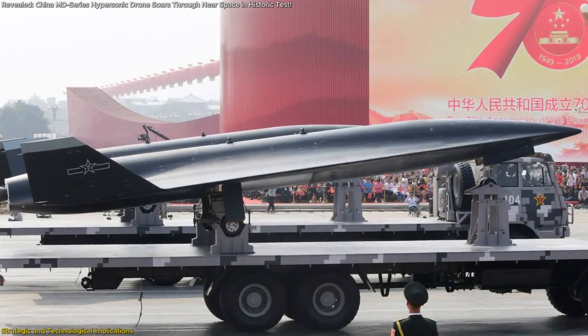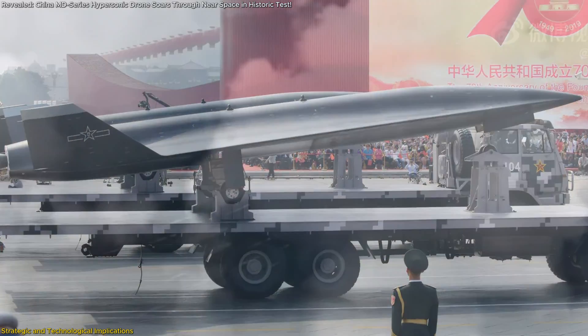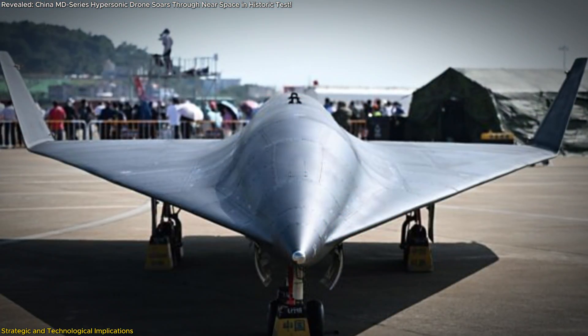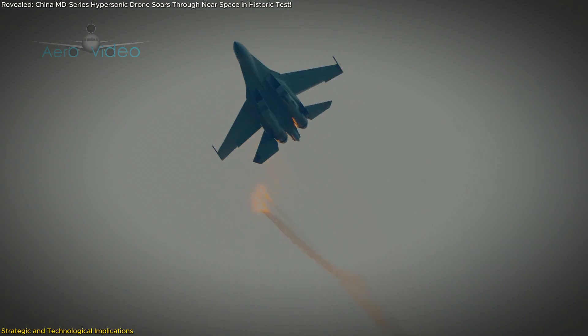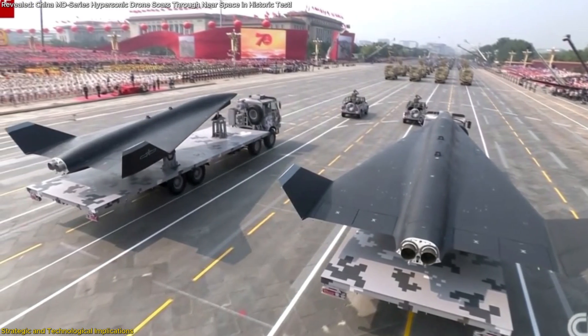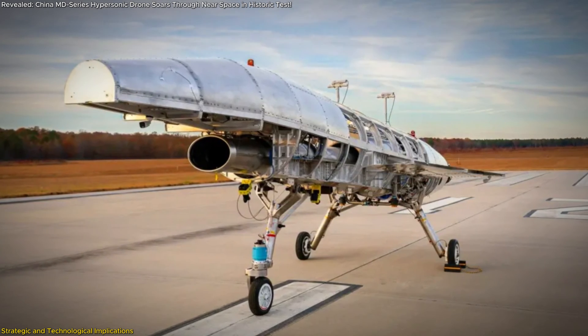Furthermore, the high-speed capabilities of these drones make them potential game changers for precision strikes. Traveling at Mach 7, a hypersonic drone is nearly impossible to intercept, even with advanced air defense systems. This gives the deploying nation a strategic edge in modern warfare, where speed and precision are paramount. While China's MD-series is officially designated as a research platform, its military applications are evident and align with the broader global trend of developing hypersonic capabilities.